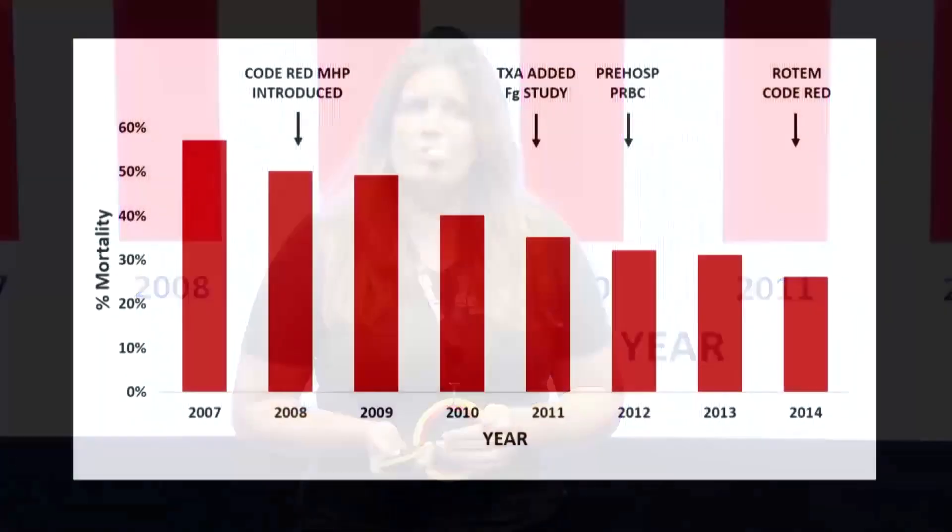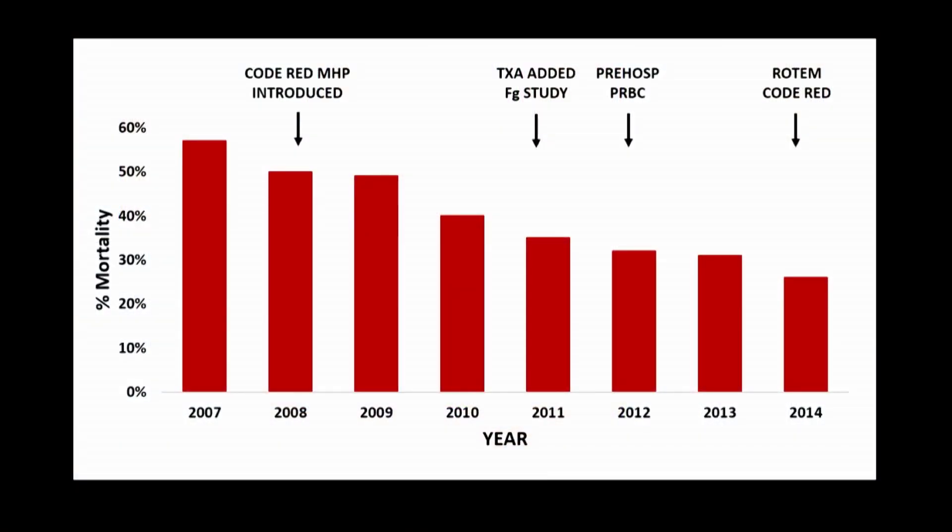So how has it worked? Initially, it was only introduced at the Royal London Hospital, so the HEMS teams could tell the hospital we were on our way with a patient who we believed was exsanguinating. On arrival, there would be a massive hemorrhage protocol activated, and we would have senior decision-makers and clinicians present. What you can see from this graph is that in 2007, the mortality rate for this group of patients was up near 60%, and with gradual stepwise improvements in process and in treatments, we brought that mortality rate down to just under 30%.